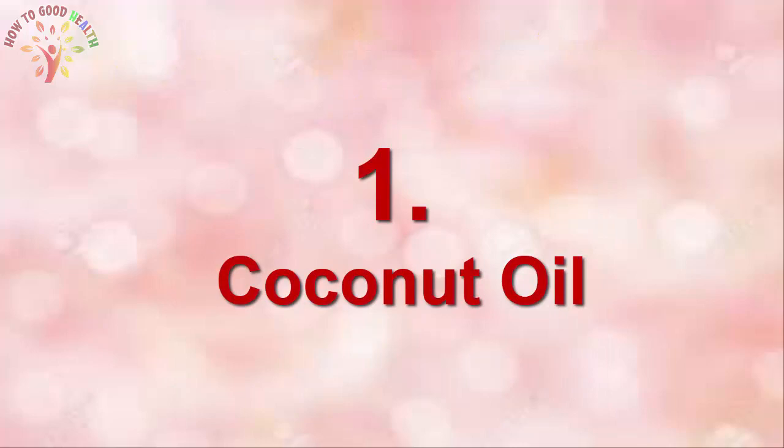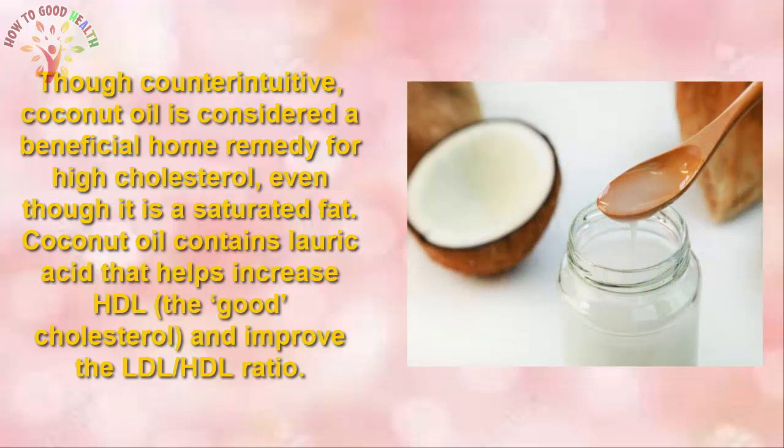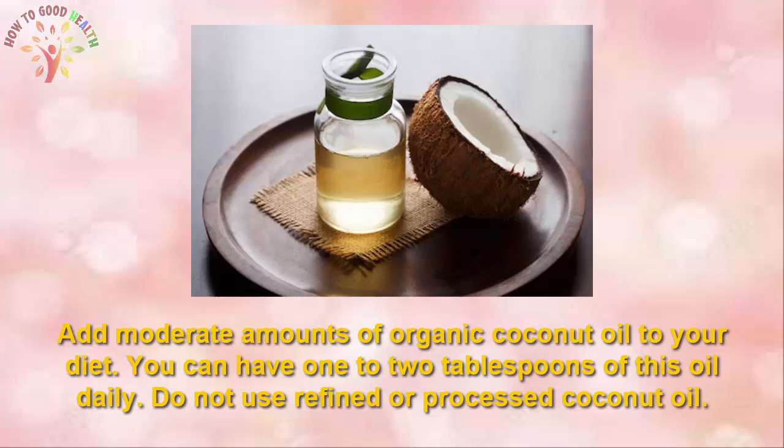1. Coconut Oil. Though counterintuitive, coconut oil is considered a beneficial home remedy for high cholesterol. Even though it is a saturated fat, coconut oil contains lauric acid that helps to increase HDL and improve the LDL ratio. Add a moderate amount of organic coconut oil to your diet — you can have 2 tablespoons of this oil daily. Do not use refined or processed coconut oil.